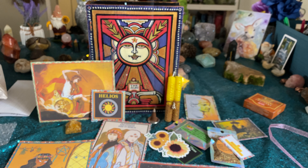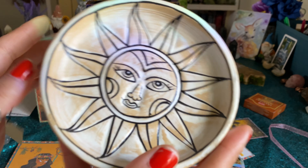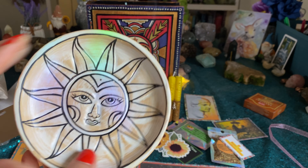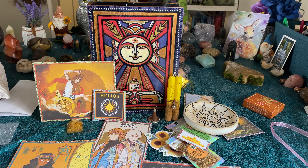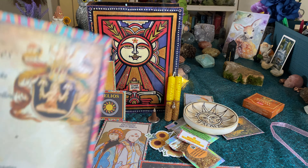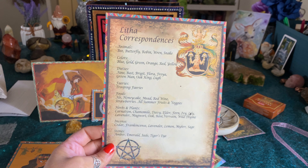It's an incense burner that is handmade in Bali. That is adorable. I'm going to use this today in a lot of my workings. I love that — it's beautiful. And then we have a ritual on the back for the Helios Success Rite, and then the correspondences to Litha. Beautiful.